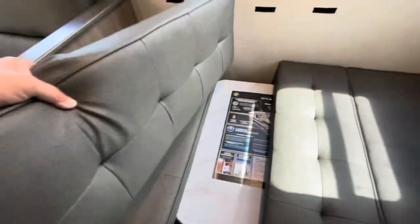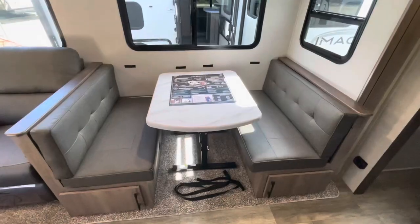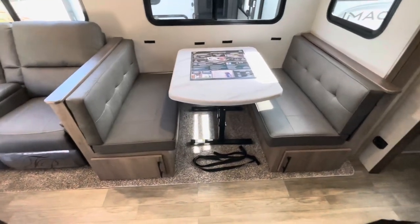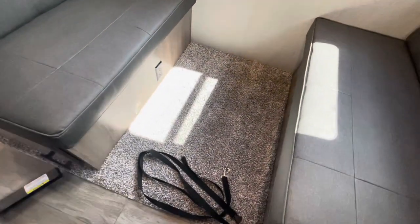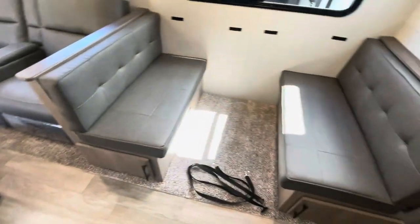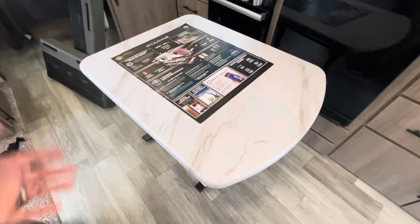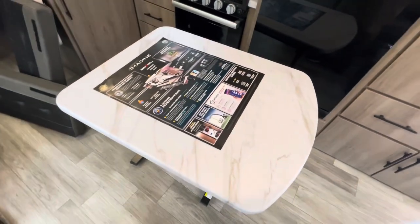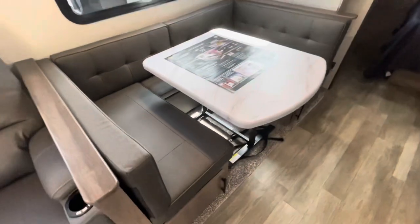To set it back up into a dinette, just remove those cushions and the table lifts right up. Table up — here's your standard booth dinette. You can slide the table out, remove the straps, and there's a receptacle down low. Put the ottoman back in to return to the U-shaped dinette. There's an easy latch on the front — the yellow knob — to drop the table down as a coffee table. You can take it outside or leave it at home. Plenty of options.